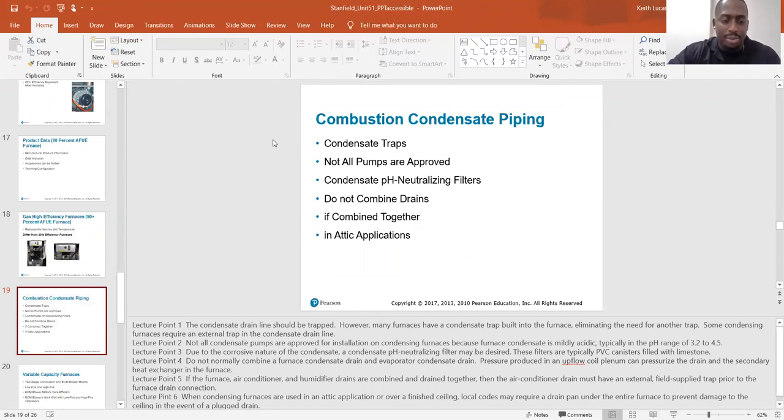Combustion condensate piping: the condensate drain line should be trapped. However, many furnaces have a condensate trap built into the furnace, eliminating the need for another trap. Some condensing furnaces require an external trap in the condensate drain line. Not all condensate pumps are approved for installation on condensing furnaces because the furnace condensate is mildly acidic, typically in the pH range of 3.2 to 4.5.